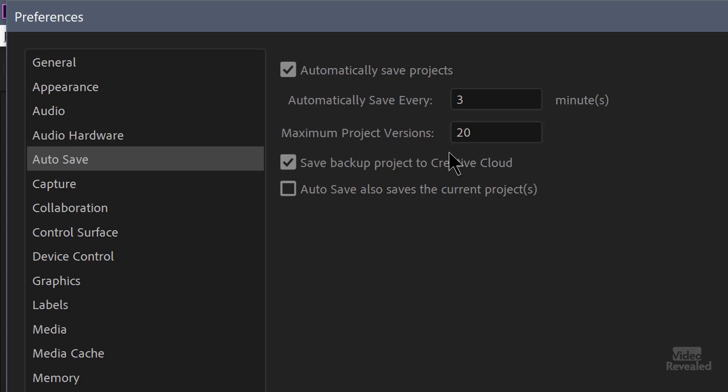You can set this to automatically save however many minutes. You can also keep a maximum number of these projects — 20 is the default, and you can turn this up. One of the biggest benefits is if your main project gets corrupt or has a problem, you can at least go back to a previously saved version. The automatically saved projects only save if you're changing things — I didn't touch anything for 30 minutes and there were no background auto saves until I changed something, and then it initiated a save three minutes after I made that change.